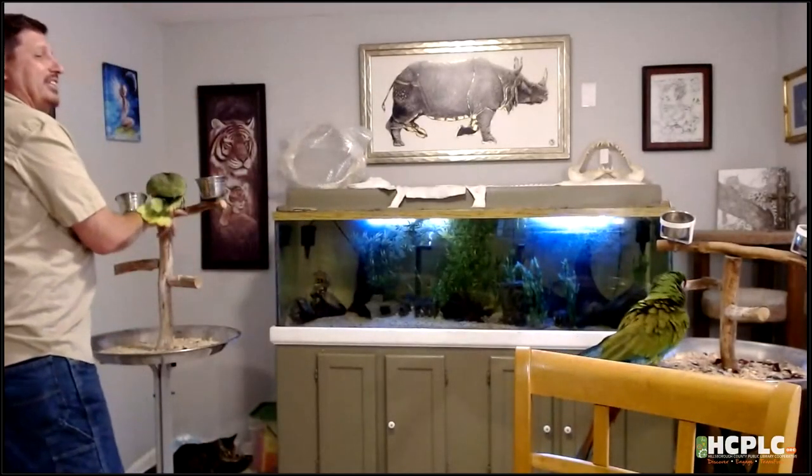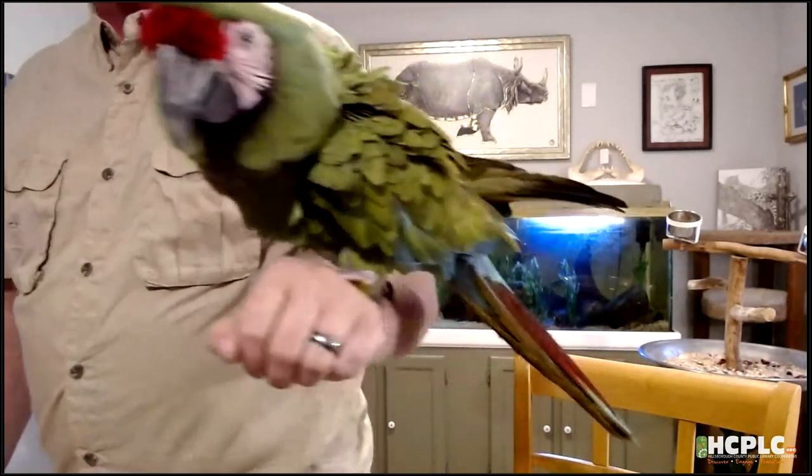We're going to bring out the real big guy who's been waiting in the back making a lot of noise. This is Rainbow. Rainbow is a military macaw. These are one of the larger parrots on the planet — they have about a four-foot wingspan. That massive beak has about 700 pounds of pressure per square inch; they can actually break a broomstick. These guys are actually from Mexico, down through Central America, into northern South America.